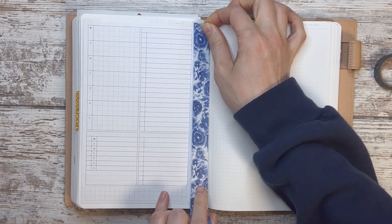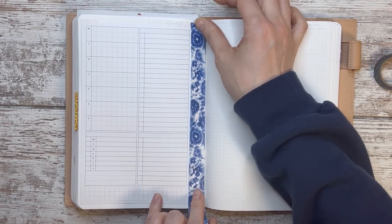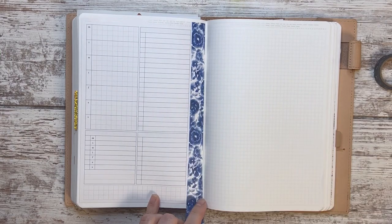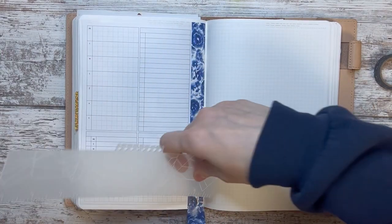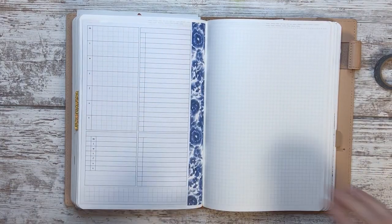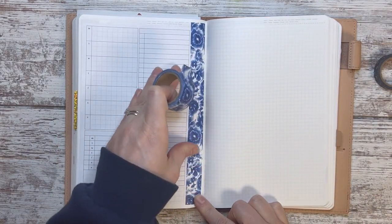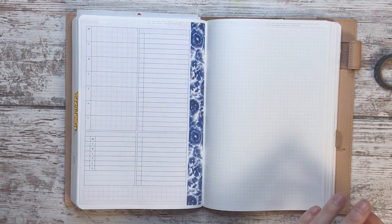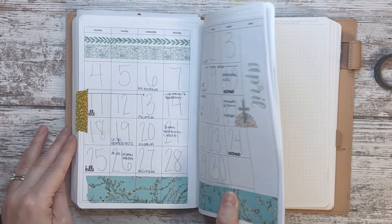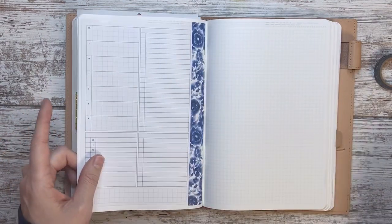I did menu plan especially because we had family in town — you want to make sure you have plenty of food, coffee, the creamer everybody likes, the snacks everybody likes, and things like that. So let me just start with the dates. This is the week of the 11th through the 17th.